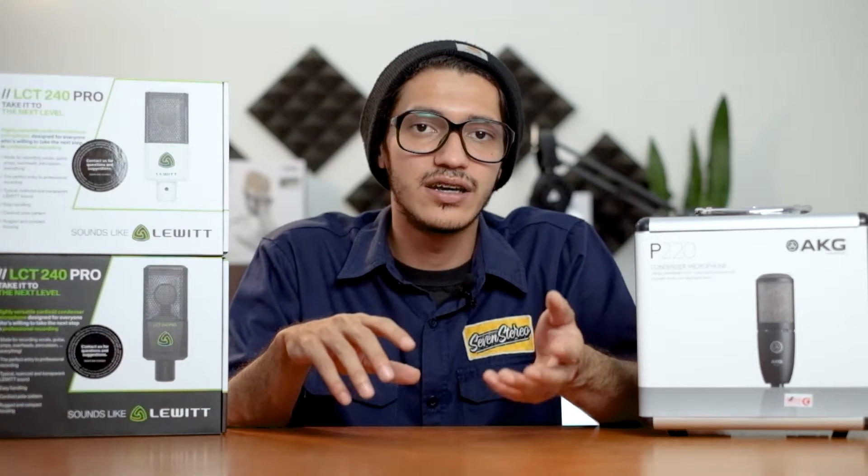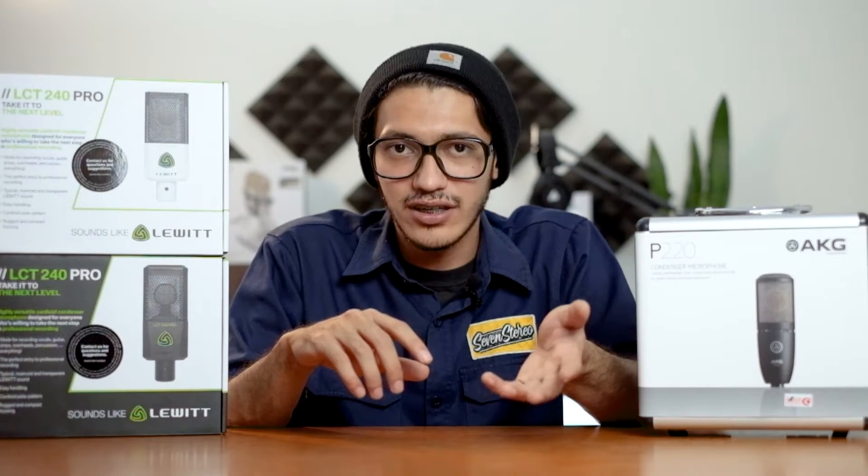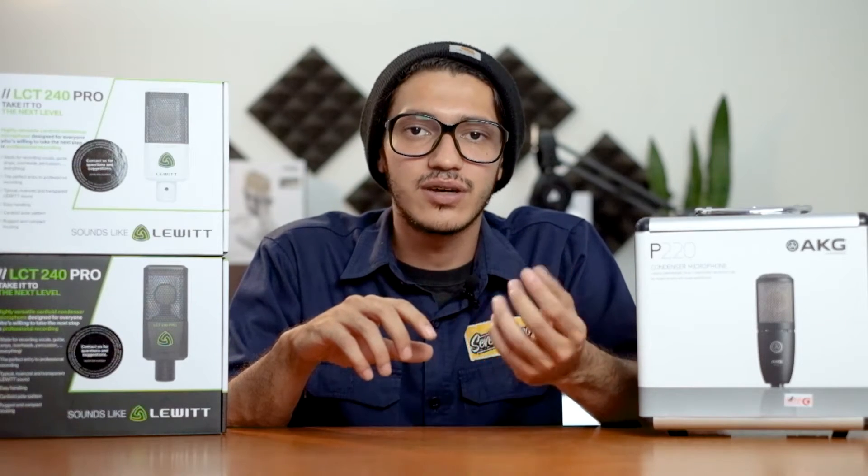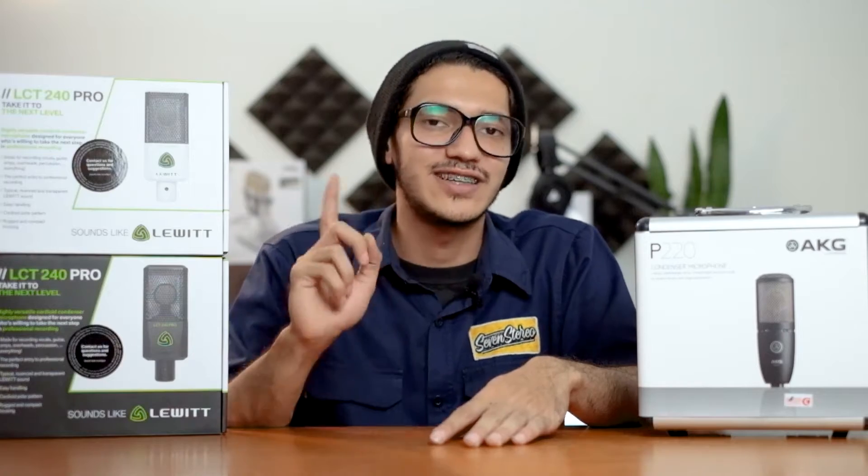Seperti biasa, kita mau ngebedah dari box kontennya, historinya AKG, dan historinya Lewitt. Terus fitur, material, dan soundnya seperti apa. Yaudah, stay tune aja.